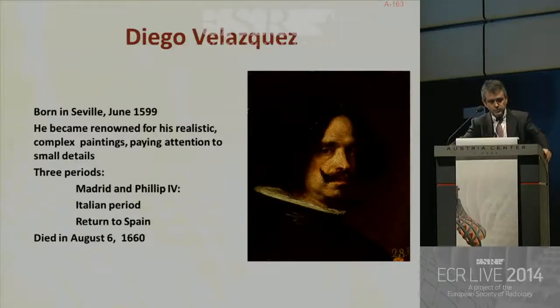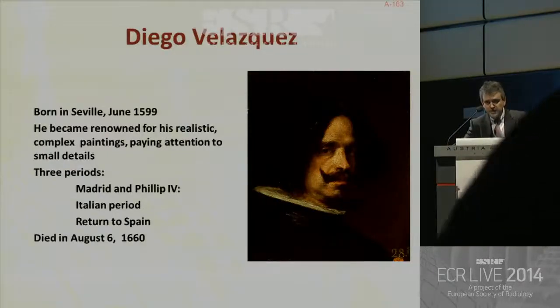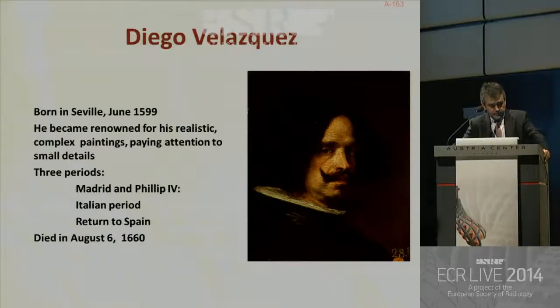I would like to show you the fantastic paintings by Diego Velázquez, probably one of the best, if not the best Spanish painter, who was born in Seville in 1599. He became renowned for his realistic, complex paintings, paying attention to very small details — so probably he would have been a very good breast radiologist. Three periods can be considered: Madrid, Italian, and the return to Spain, and finally he died in 1660.